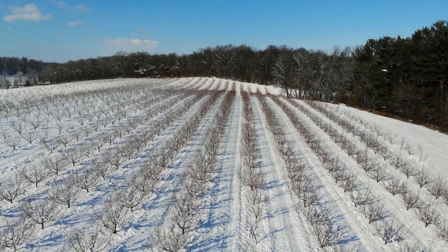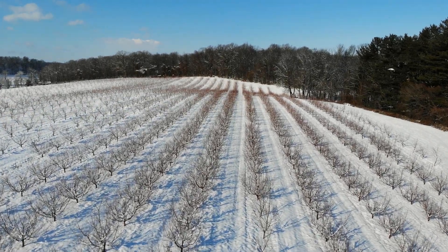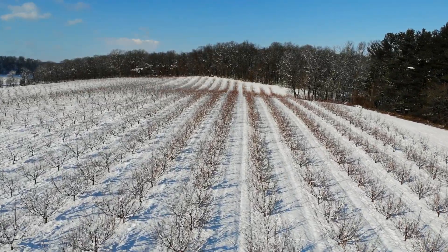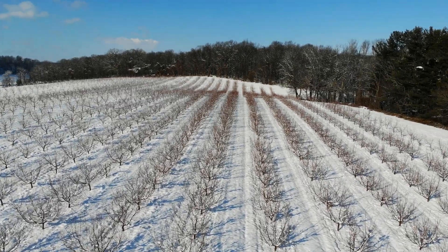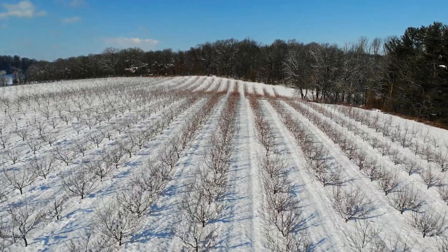It stretches over the ridge there on the left-hand side and it's going to get even bigger this year — we've got even more peaches to put in there. There are about three years' worth of plantings in here and it just keeps getting a little bit bigger every year. But I think maybe after this year I'm just going to call it quits and be done planting peaches for a while.